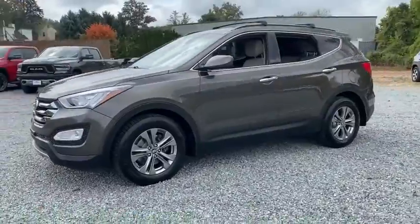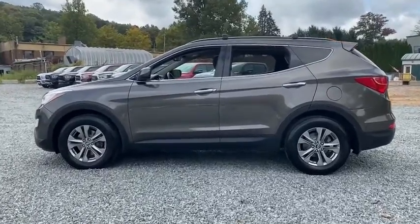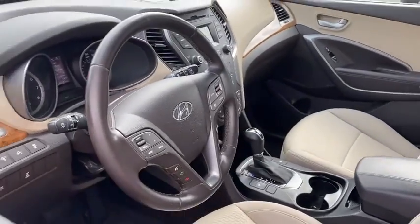Here are some of this vehicle's great options: traction control, dual airbags, leather-wrapped steering wheel, alloy wheels, power steering, four-wheel disc brakes, electronic stability control, CD player, heated front seats, fog lights, trip computer.